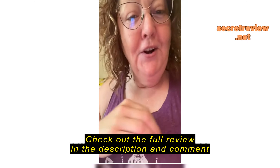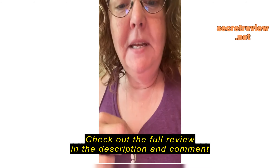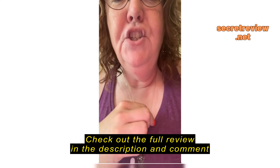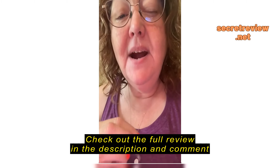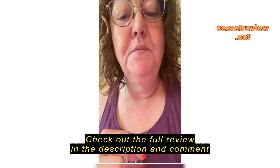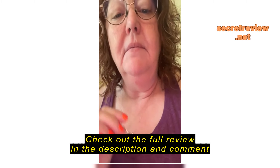The clasp is easy to get on and off. As you can see, I have nails, so sometimes that can be a little difficult for women who have longer nails — it is a little bit harder to get it to hold. But it's really nice. It's sturdy, it's shiny, and I've worn this necklace every day for probably six months now.